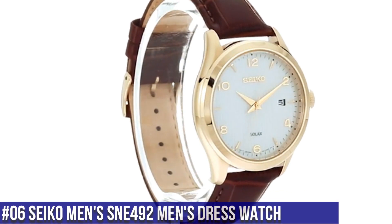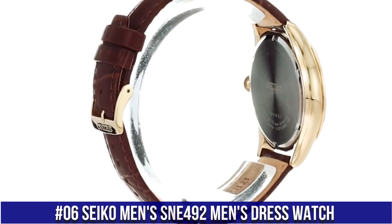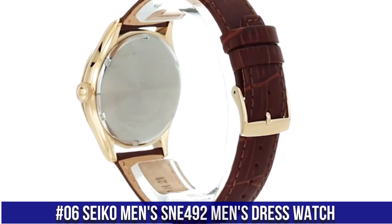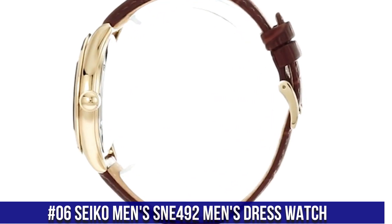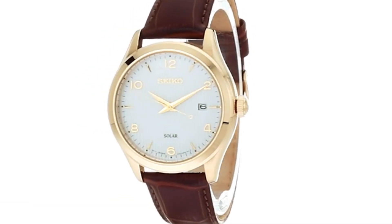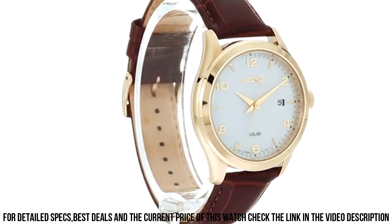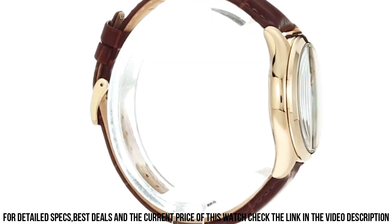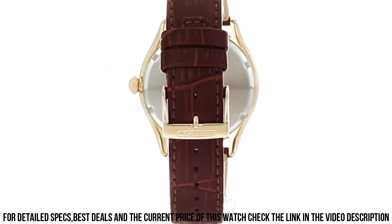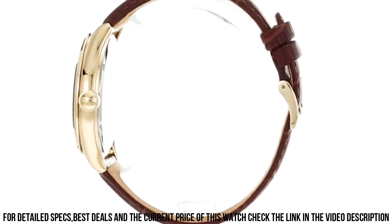Number 6: Seiko Men's SNE492 Men's Dress Watch. 10-month power reserve once fully charged. Date calendar. Japanese quartz movement. Case diameter 42mm. Water-resistant to 100m, 330ft — suitable for swimming and snorkeling but not diving. Dial window material type: Hardlex. Display type: Analog. Buckle clasp.